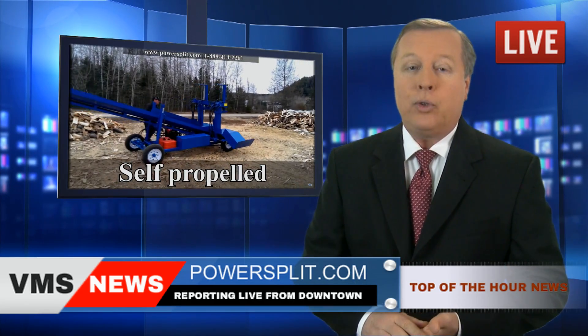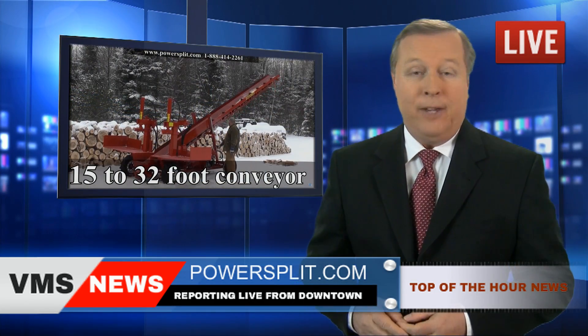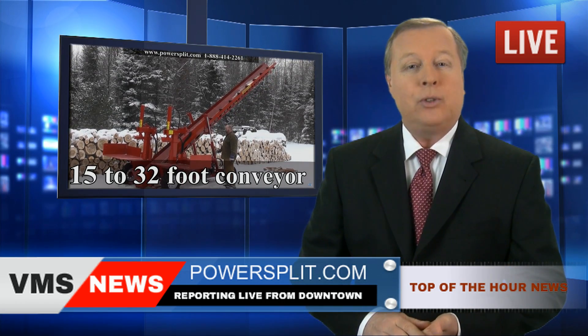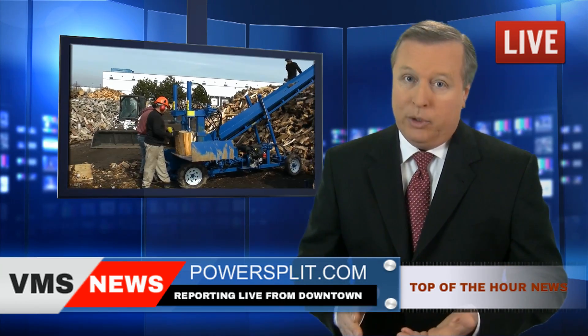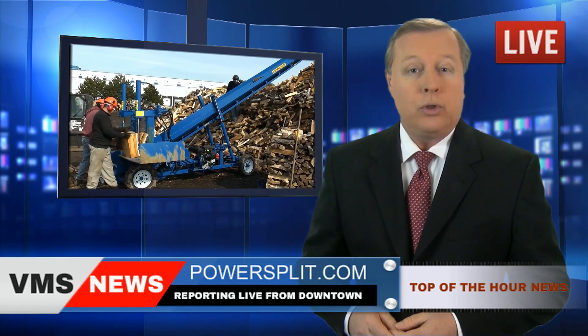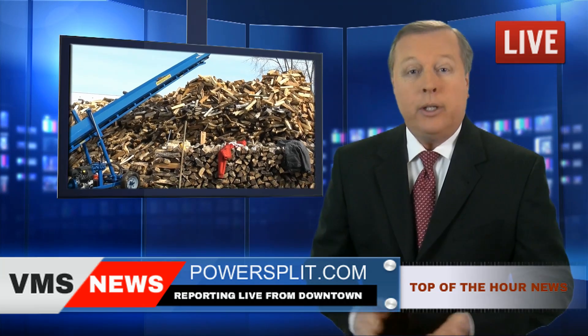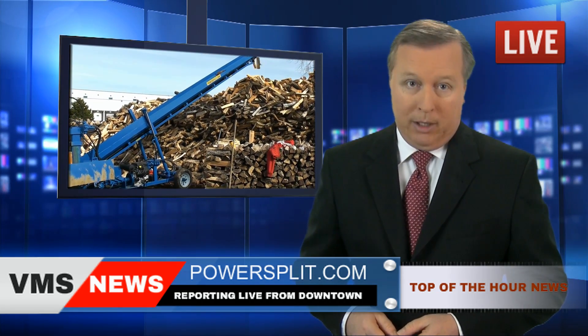And discover their famous double vertical self-propelled splitter with conveyor — their flagship, by far the favorite model of the professional firewood outfits. It can produce over 4 full 12-face cords of wood per hour. That's almost 3 times faster than the competition's standard horizontal model.